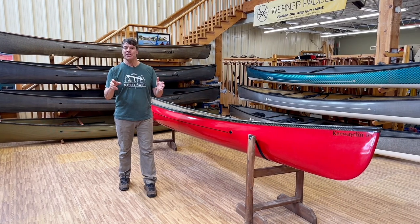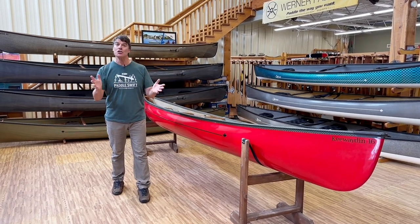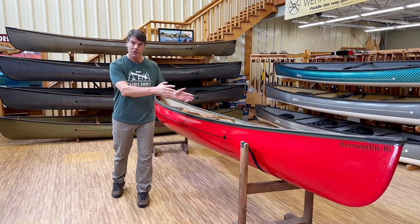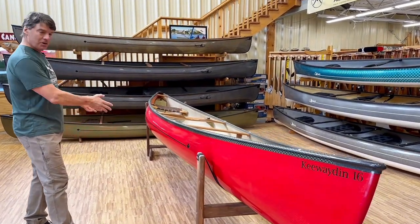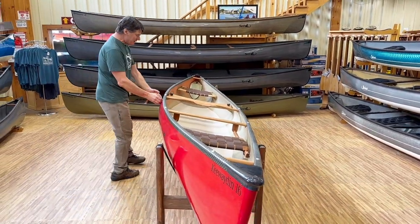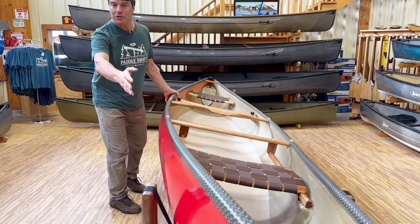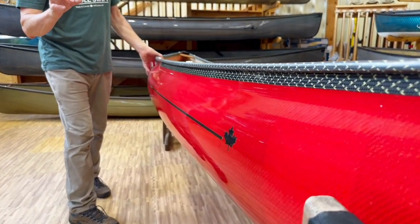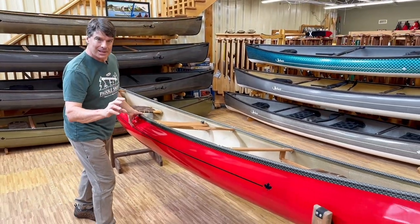Our classic series of canoes — the Algonquin 16 and the Prospector series — are all symmetrical; both ends have the same shape. In the modern touring canoe section, all the Kewadens are asymmetrical. They're sleeker in the front of the boat, with longer, sleeker entry lines, giving them a little bit more efficiency going forward and more acceleration with each stroke, gliding into the next stroke.